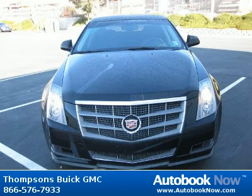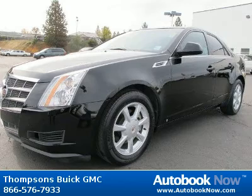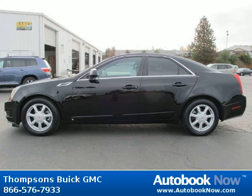This 2008 Cadillac CTS is available at Thomson's Buick GMC in Placerville, California. This CTS has a beautiful black Raven color and it has 33,000 miles on it. Features include rear-wheel drive, power steering, aluminum wheels, and much more. Visit autobooknow.com for more details.